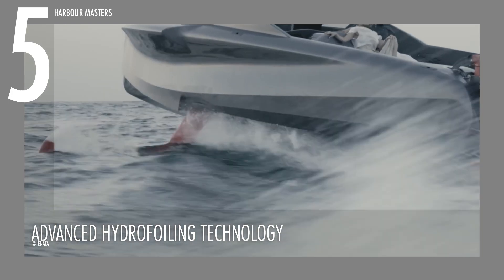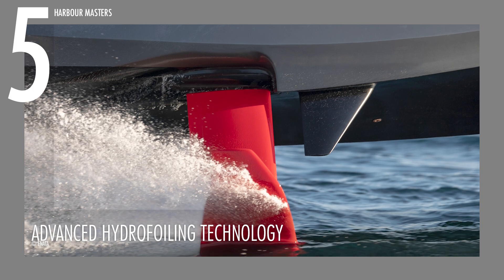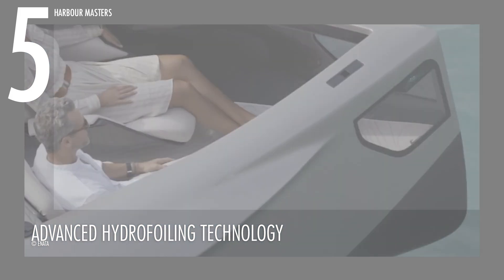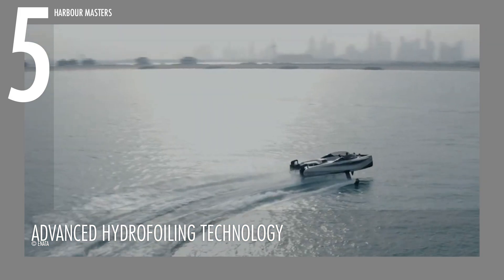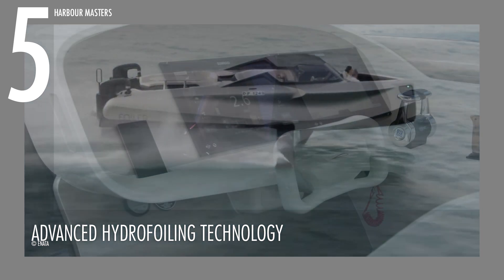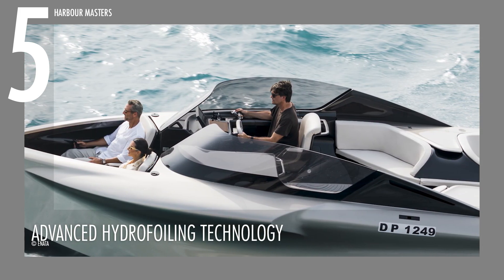Inata's 32-foot Foiler flying yacht effortlessly glides 5 feet above the waves, offering passengers a serene and tranquil journey devoid of the usual disruptions caused by choppy seas. The yacht elevates smoothly, providing a comfortable takeoff and landing without the typical rolling and slamming associated with vessels of its size. The introduction of joystick controls in the latest model further enhances the piloting experience, allowing captains to maneuver the yacht with precision and ease.